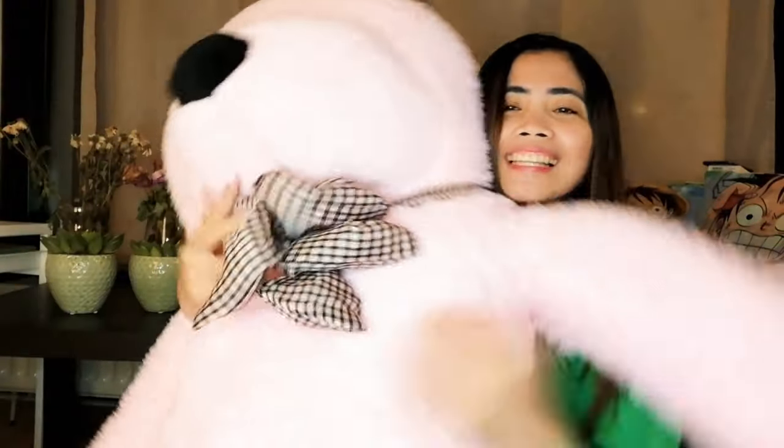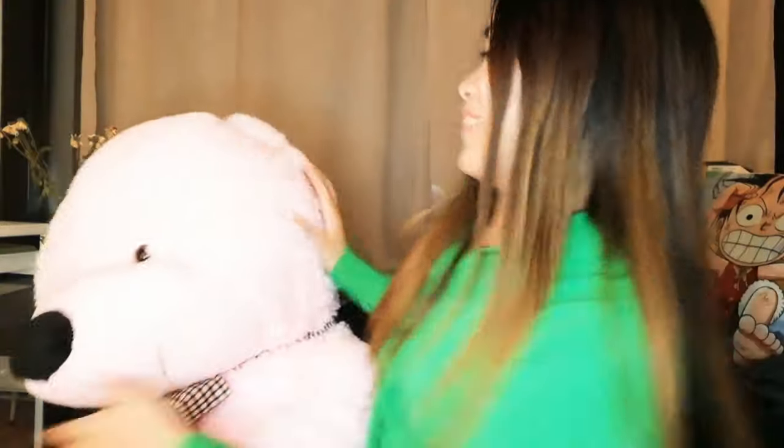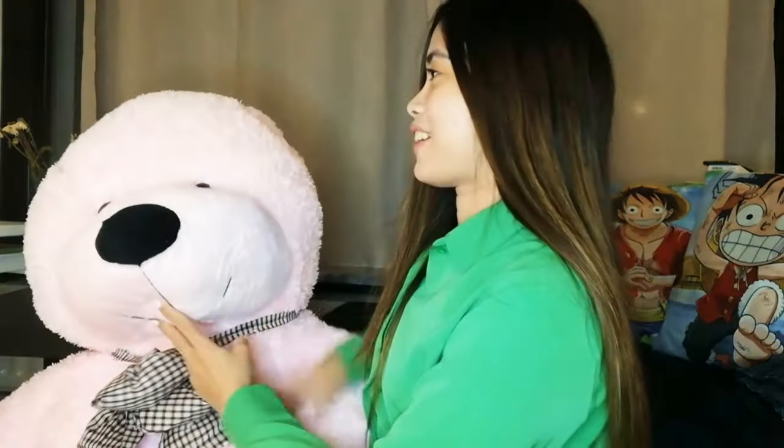But before starting, I just want to introduce you to my new baby! Look at this, guys! Say hi! But yes, I have a new baby. This one is so big and so fluffy and so cute. Look at this! It's bigger than me.